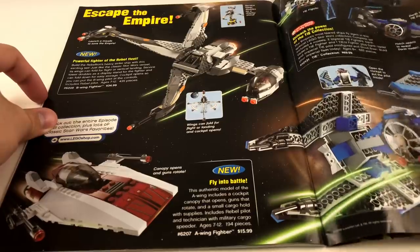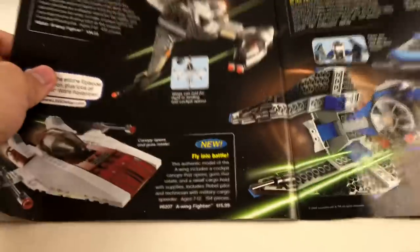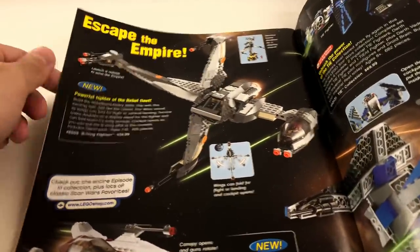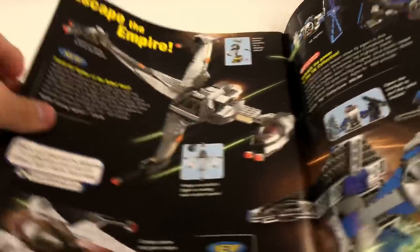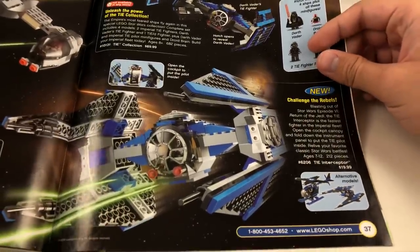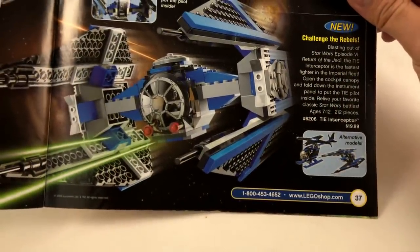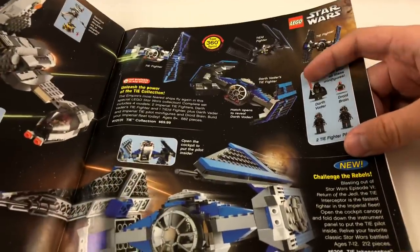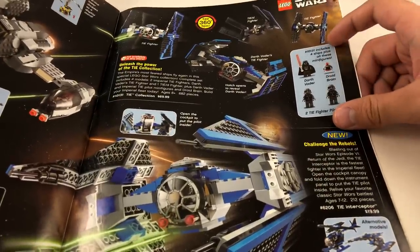We have some Star Wars. The A-Wing was $16 — you don't see a price point like that much anymore; $16 specifically is unusual. The 2006 B-Wing. The TIE Collection and the TIE Interceptor. Was the TIE Interceptor part of the TIE Collection? They had the TIE Collection and then separately the TIE Interceptor. This is one LEGO used to put blue on the TIE Fighters for some reason — I don't know why.